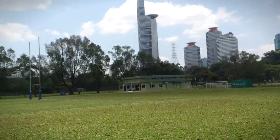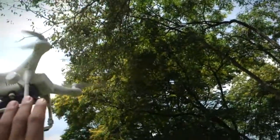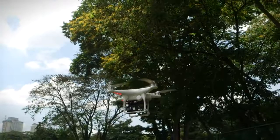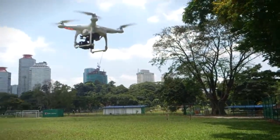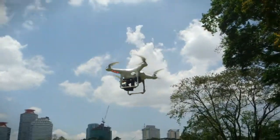Can I try to push it? As you can tell, these things are pretty stable. You can push them, you can grab onto them mid-flight — although that's not advised — and they'll do everything they can to try to maintain that hover and stabilize. Really neat stuff.